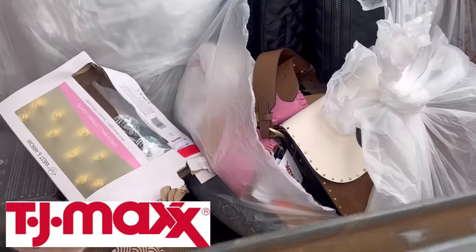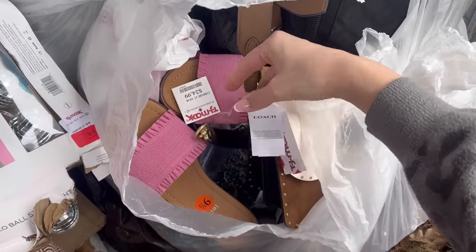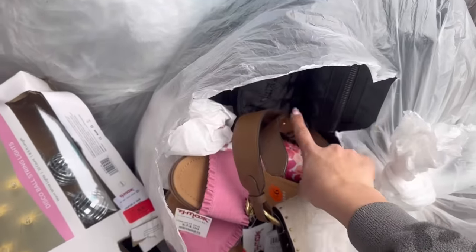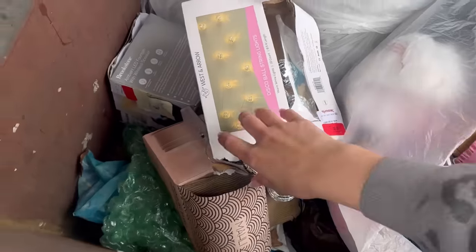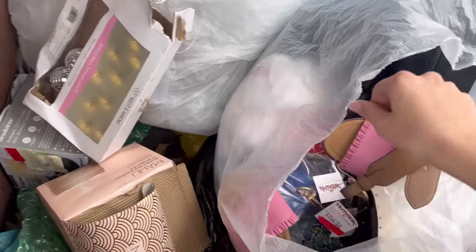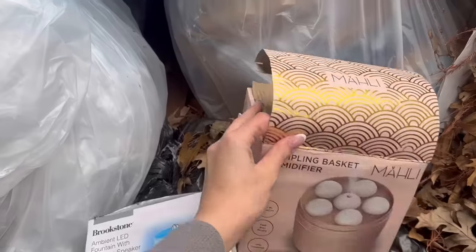Thank you again to Earth Breeze for sponsoring this video — let's get back into it! I'm checking my TJ Maxx dumpster and I ripped into this bag and right on top there is a Coach purse. There are also some shoes, a mini backpack, and more stuff underneath. On the side there's some stuff just laying out — looks like everything is still in the boxes. There might be more bags on the other side, so I'm going to start grabbing this bag out.